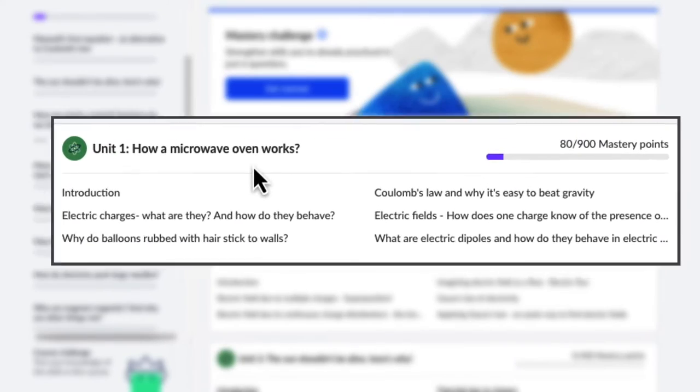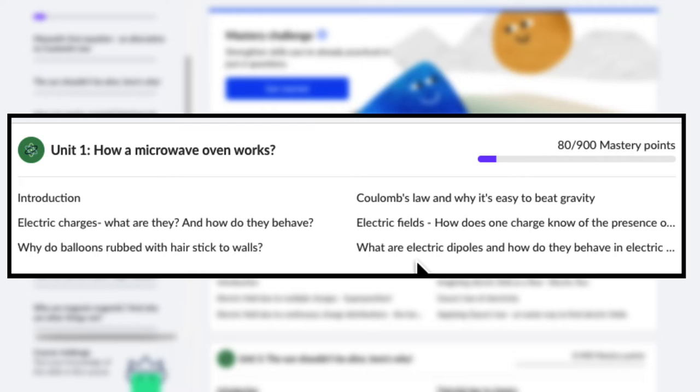For example, the first unit is actually about electric charges, electric fields, and dipoles, and all of that. But why should we learn all of this? Because in the unit, we'll put all our knowledge together to answer one big question: how does our microwave oven work? How does it cook food without fire?